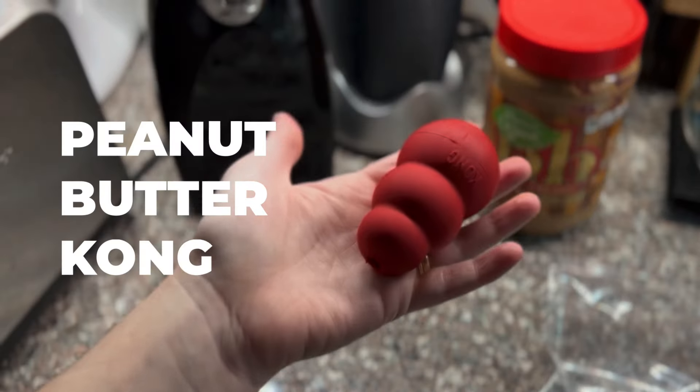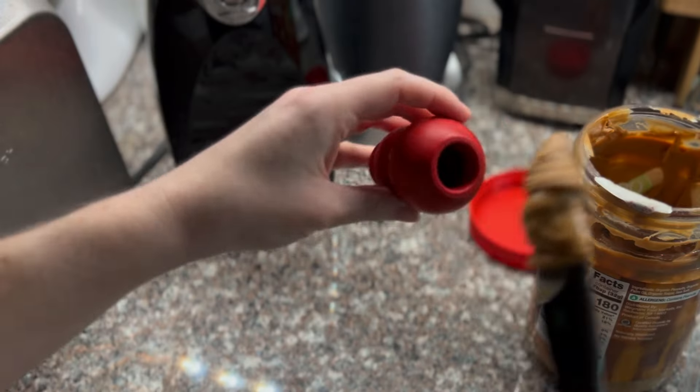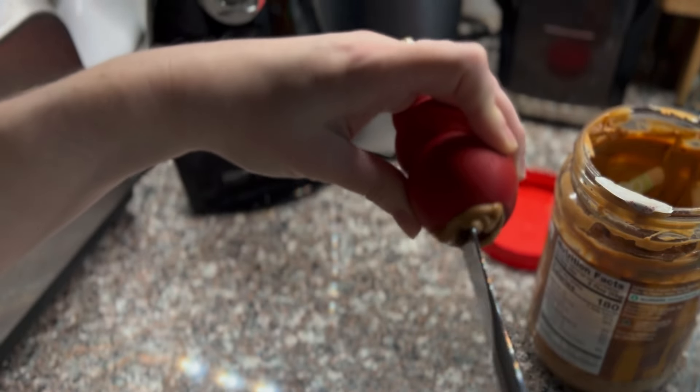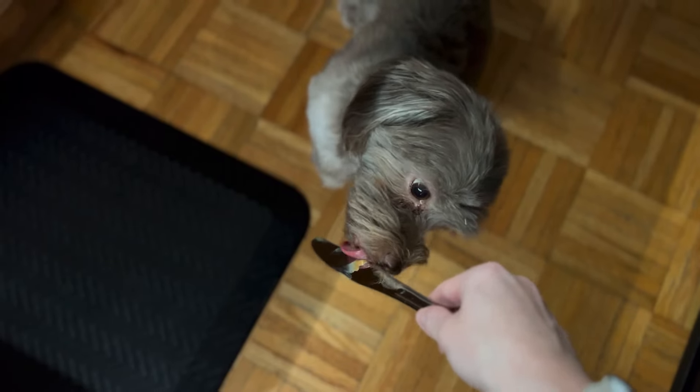Now I'm preparing Pistachio a frozen peanut butter kong. It's a toy that you can put spreads in and then freeze to make a tasty puzzle for your dog to enjoy later. It takes them a while to get all the frozen treat out, so I like using these when we have to leave the house to distract her from our exit. I don't give her one of these every day, but we are going out tonight, so I'm prepping one for that.